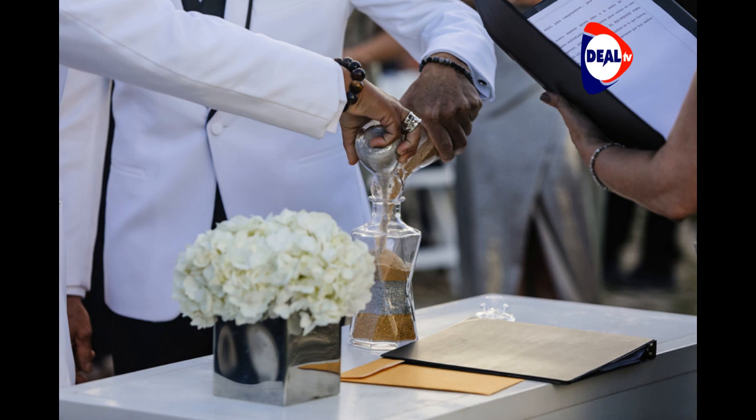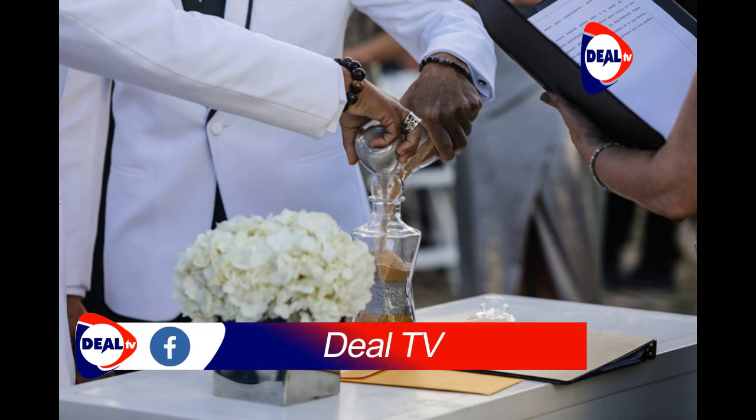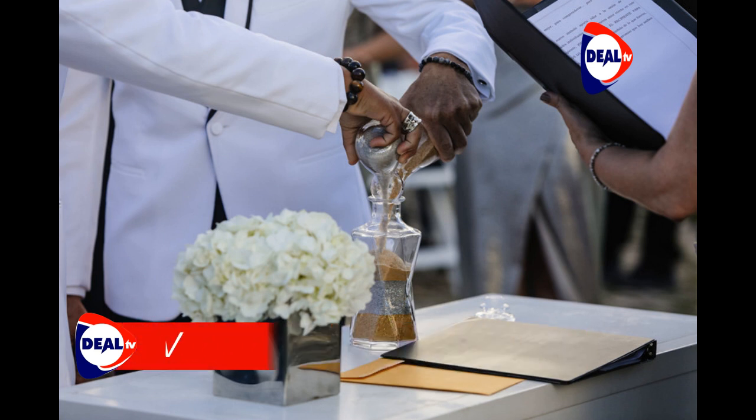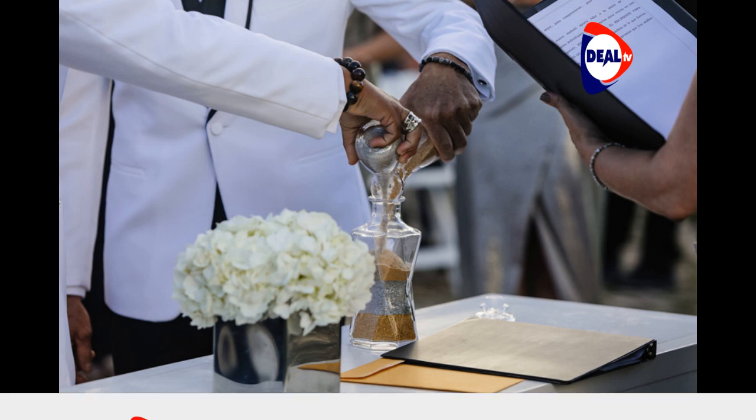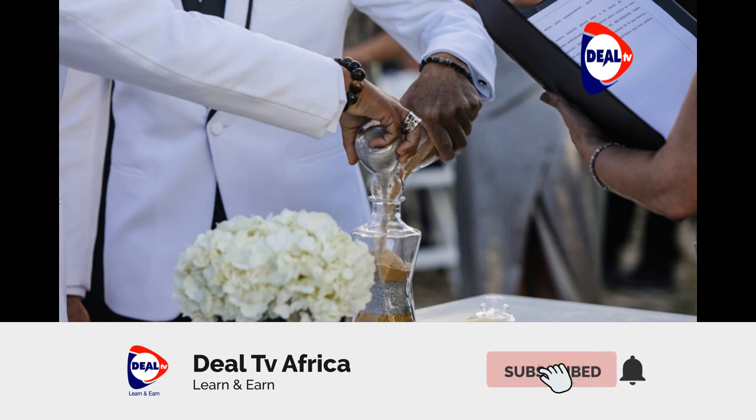That said, grooming a man is not a one-day affair as many might presume. For a wonderful end product, a lot of work and time is sacrificed. Likewise, men need to give themselves at least two months if the tips above are to yield results. Besides that, discipline and consistency are needed for great results. It also would not hurt to keep the habits up after the wedding day.